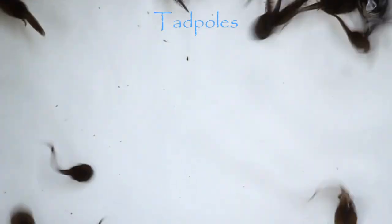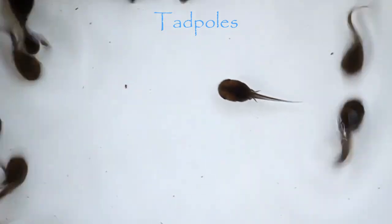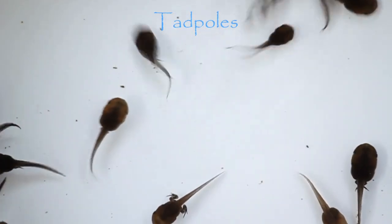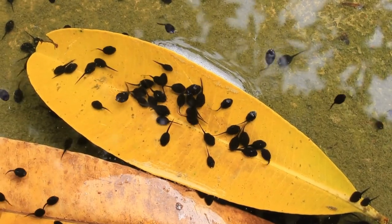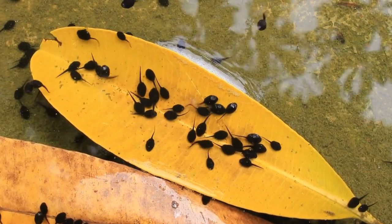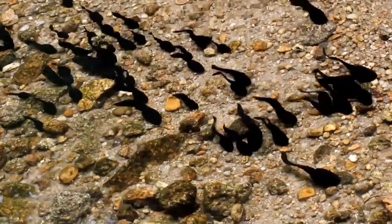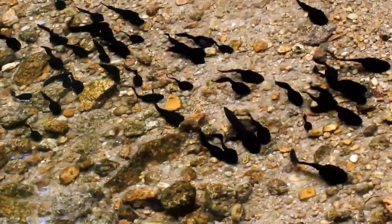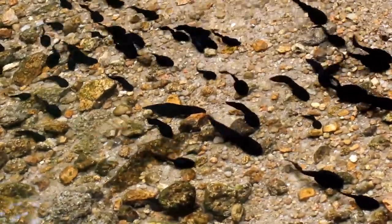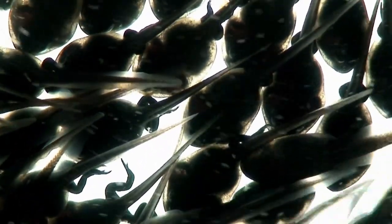Next are tadpoles. If a tadpole happens to lose its tail before it becomes tailless by nature, it has the superpower to regrow it. Younger frogs and tadpoles have more stem cells compared to older ones. The tadpole experiences a metamorphosis and goes through an array of changes during its early stages of life. In their skin, they have a type of stem cell called Regeneration Organizing Cells, which organize and direct the regeneration process. It's incredible how tadpoles show us the power of stem cells and their potential to bring about massive changes in an organism's body.